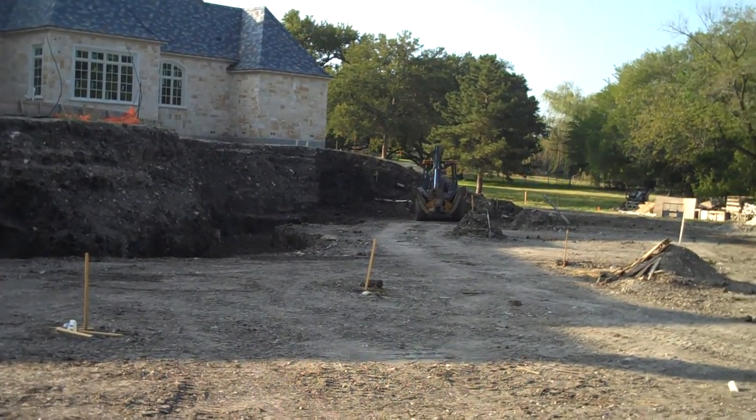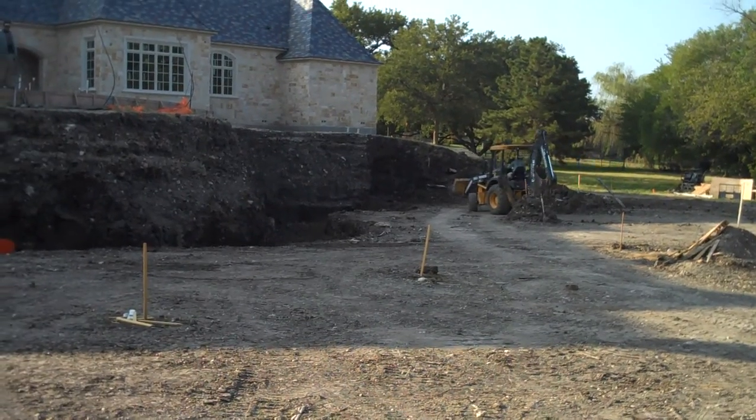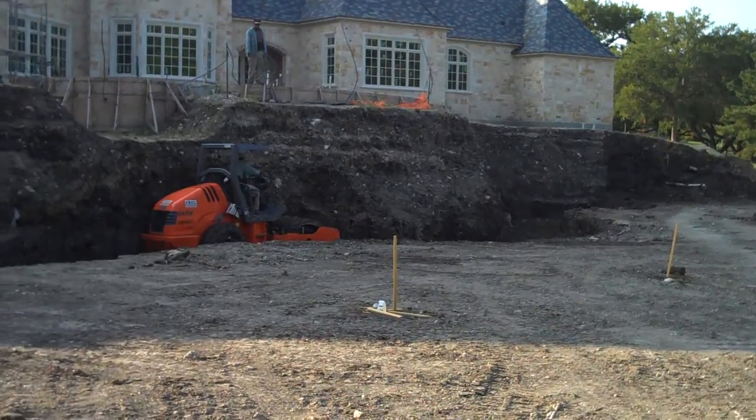What we'll be constructing here is a series of boulder retaining walls, and the city requires us to have them under four foot if they're not engineered.